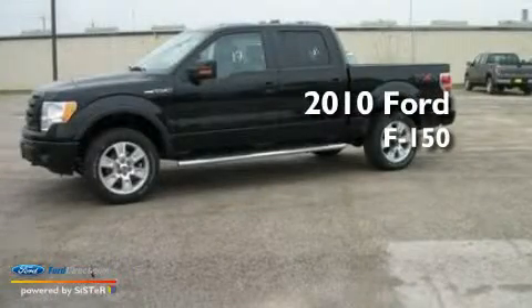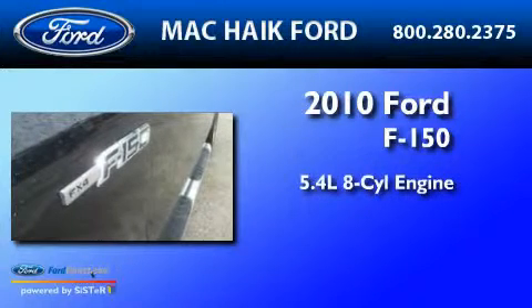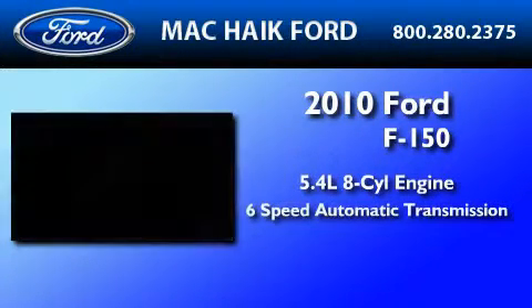This is a brand new 2010 Ford F-150. It has a 5.4 liter 8-cylinder engine and a 6-speed automatic transmission.